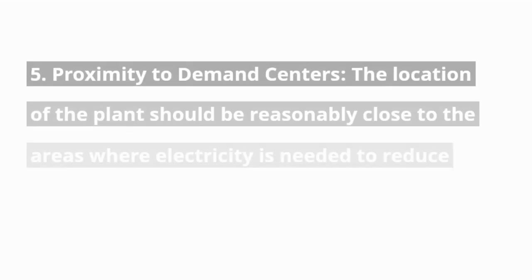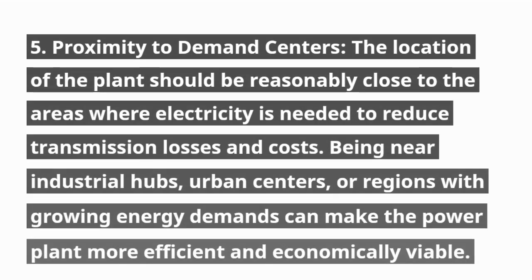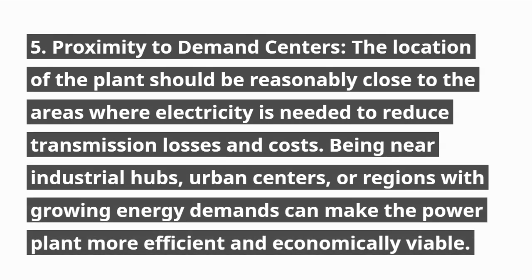5. Proximity to demand centers. The location of the plant should be reasonably close to the areas where electricity is needed to reduce transmission losses and costs. Being near industrial hubs, urban centers, or regions with growing energy demands can make the power plant more efficient and economically viable.